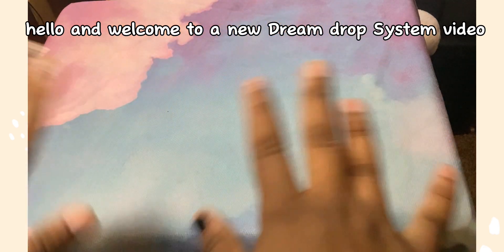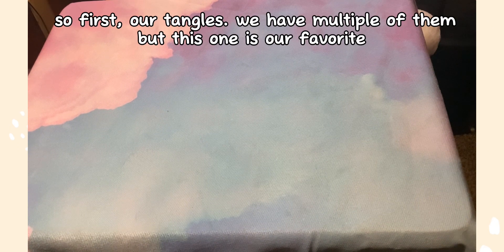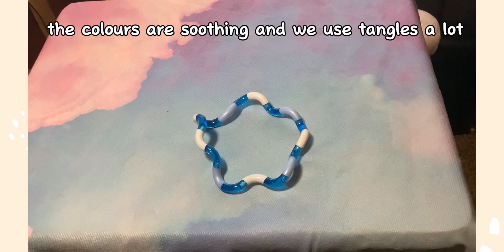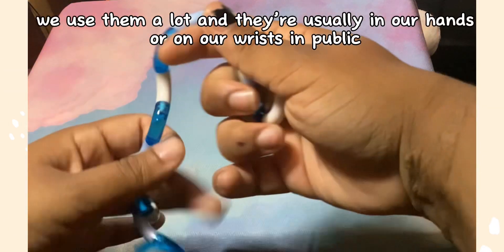Hello and welcome to a new Dream Drop System video. Today this video will show some of our fave fidgets and stim toys. First, our tangles — we have multiple of them but this one is our favorite. The colors are soothing and we use tangles a lot; we use this fidget the most.